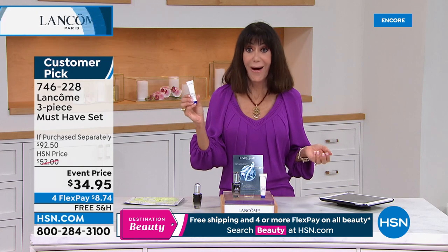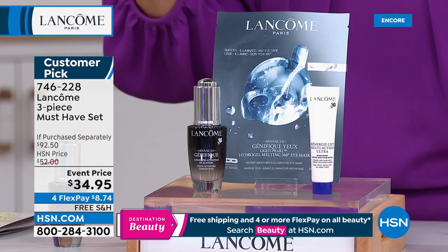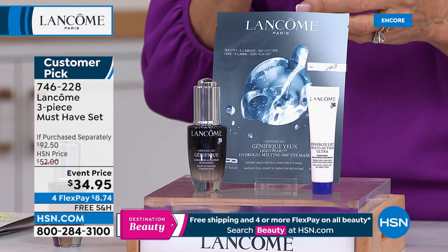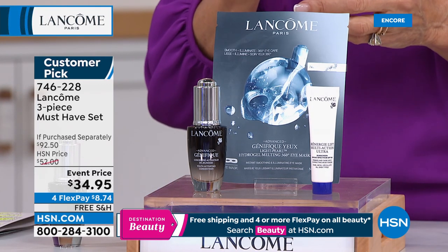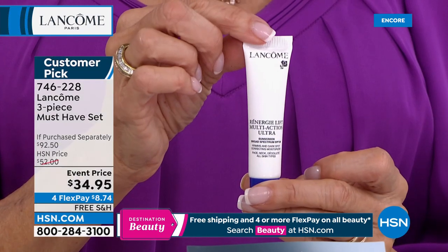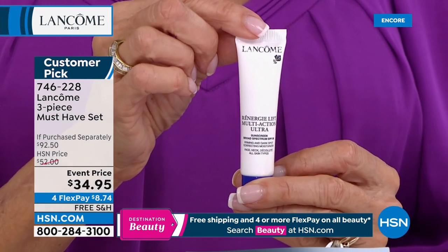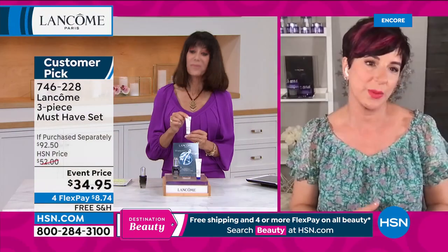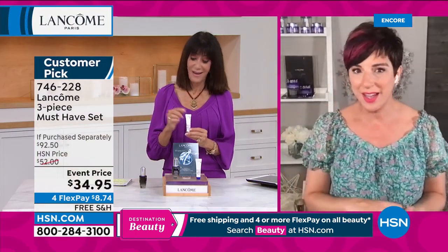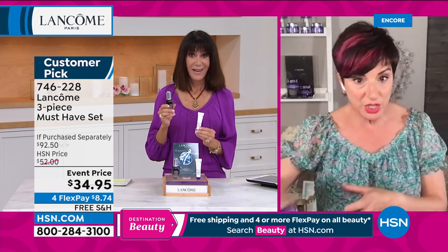The Rennergy Ultra SPF 30 travel size — $8 value, throw it in your bag. It has broad-spectrum SPF 30 for lifting, firming, and visibly younger looking skin plus bright, deflated-looking eyes. For $34.95 this is how you get started with Lancôme's most beloved, most iconic products that give you visible results fast. If you picked up the today's special, put the Génifique right underneath — it's your one-two punch for morning and night.